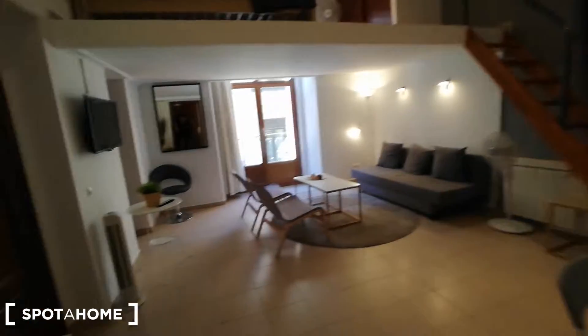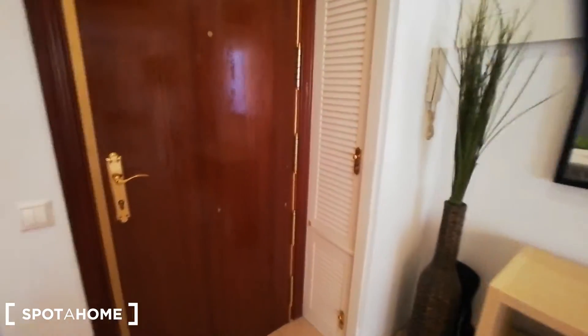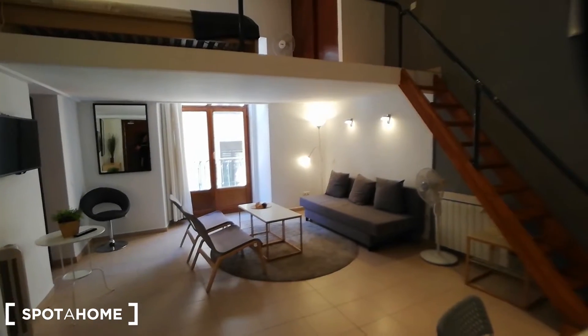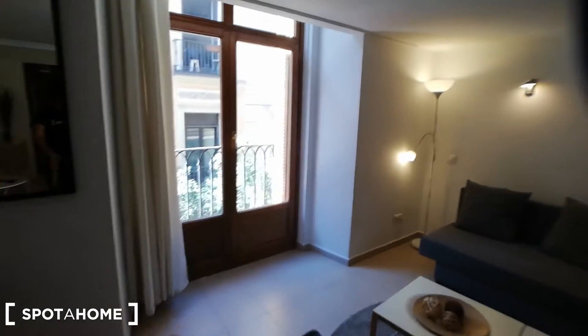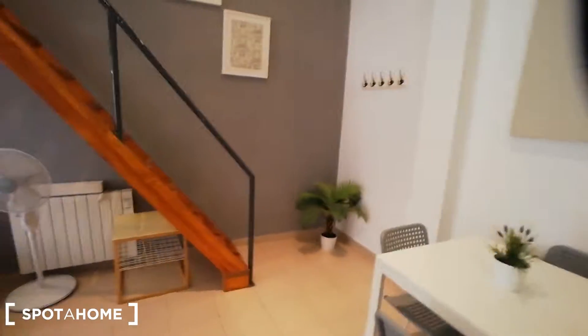We're going to start from the main door which is behind me, and in this space I want to mention that you will find plenty of closets and storage space, so that's great. This apartment is an exterior, which means you will have access to the street view and I'm going to show that to you in just a few minutes.